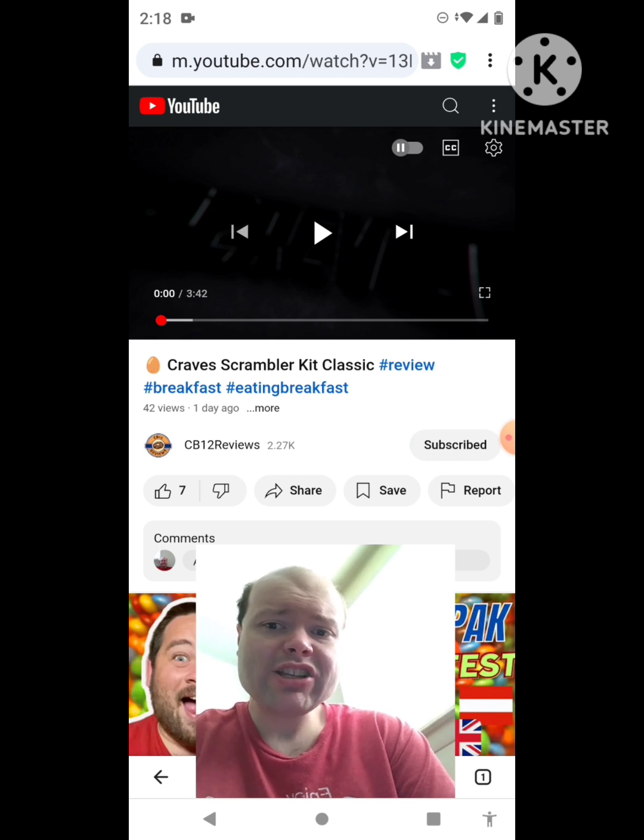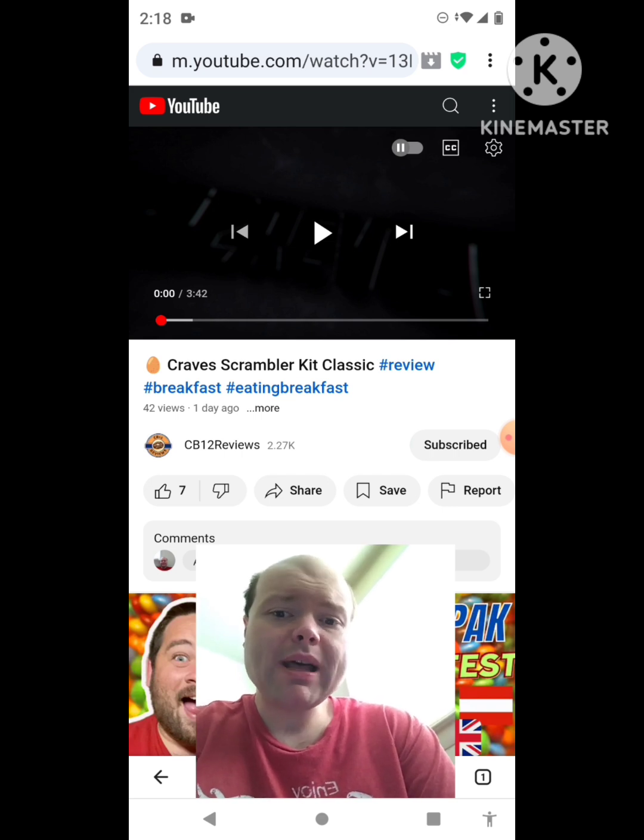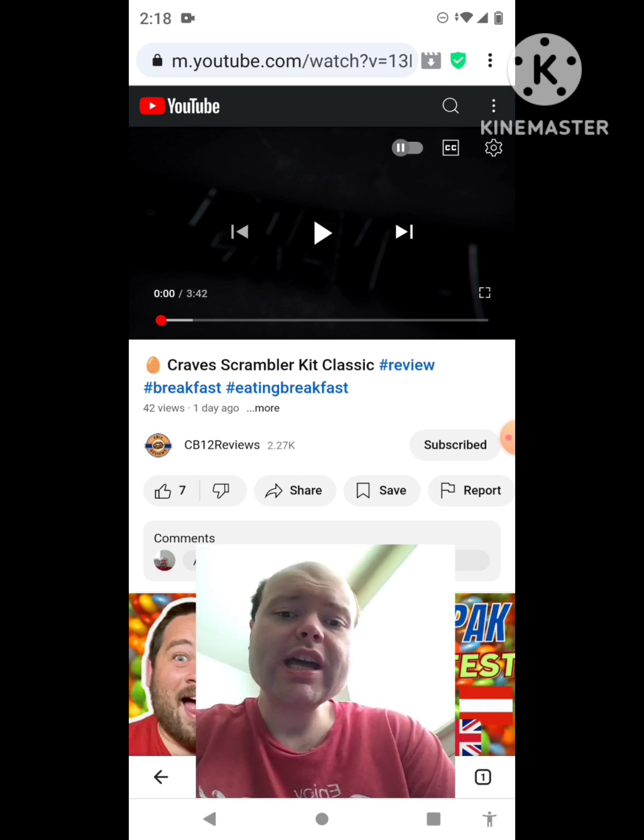Hashtag review, hashtag breakfast, hashtag eating breakfast. This is the new one he uploaded this past Saturday, and I'm going to react to it right now. If any notifications pop up during the video, I apologize and I'll take care of them. Now let's get to this video.